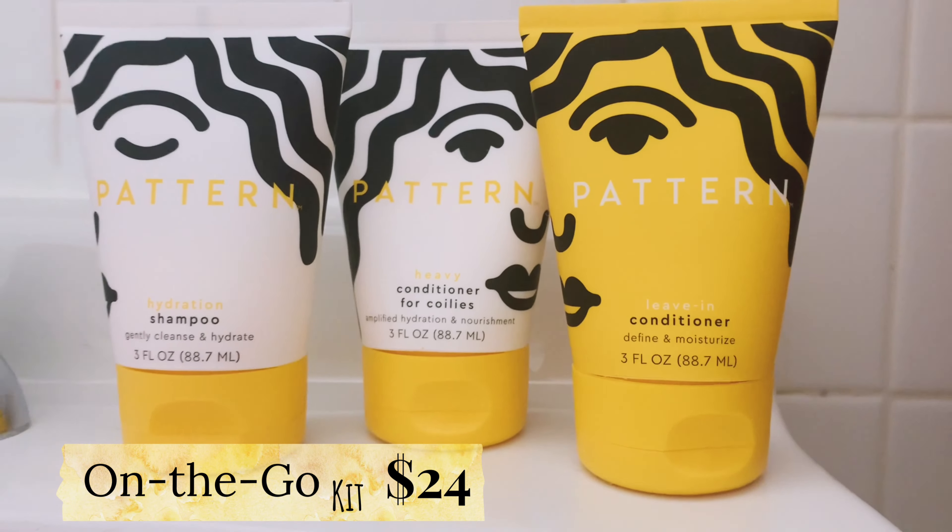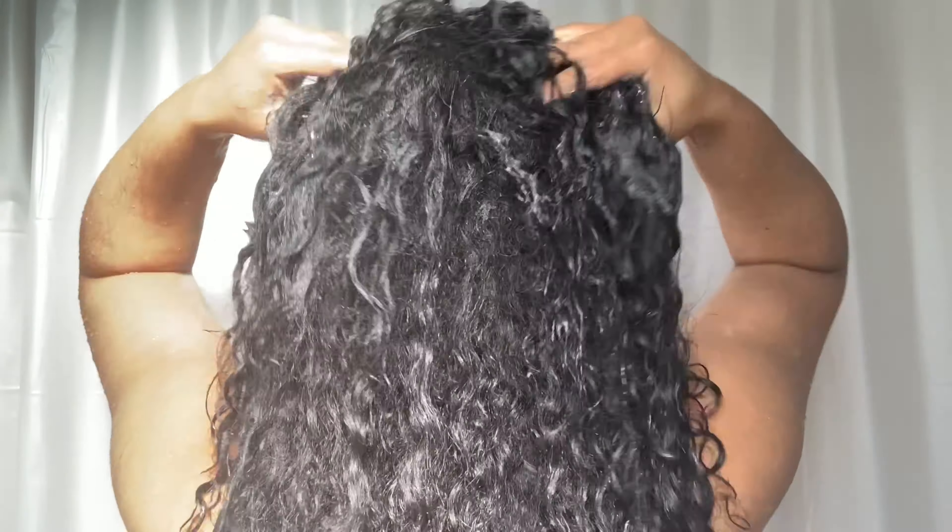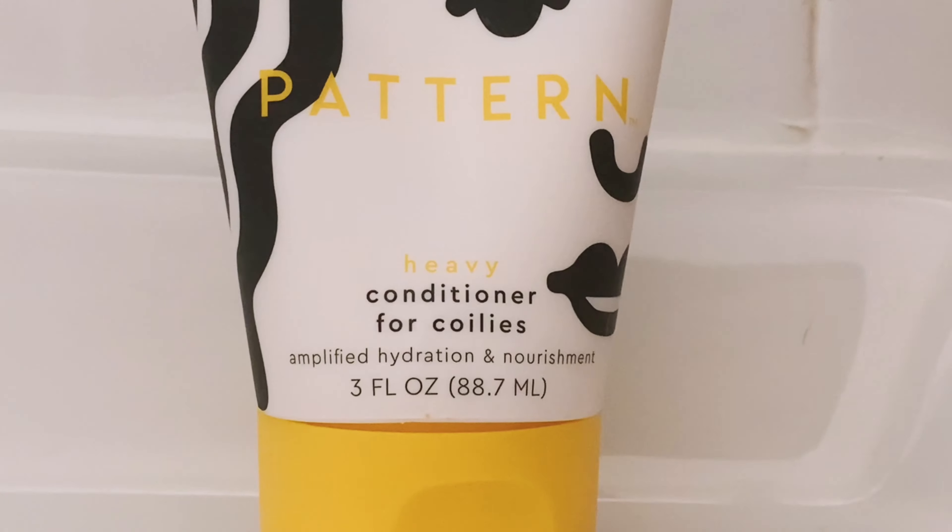I'm going to try these out and see how I like them. First, I'm going to shampoo my hair. I don't know about you guys, but I like to smell the products — it doesn't have a strong smell, honestly smells really clean.